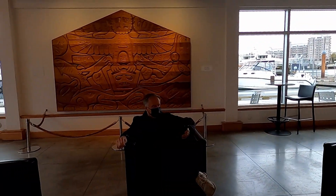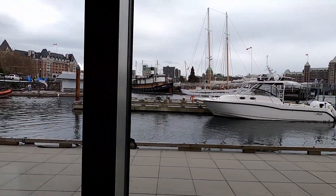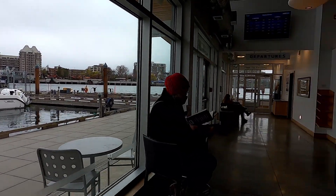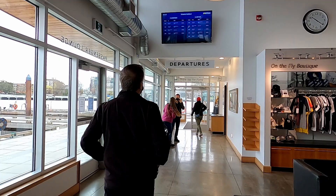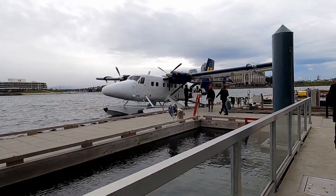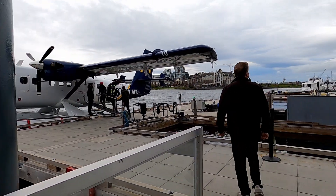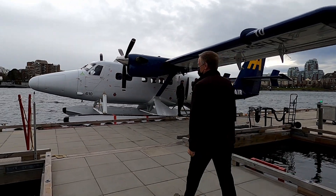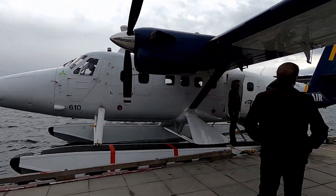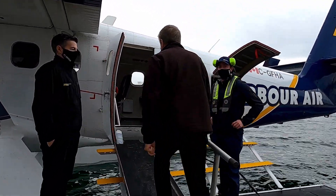After we checked our bags we sat down to wait for a little bit, then enjoyed the nice harbour views before making our way over to the departures. We took one of Harbour Air's twin otter planes. It was pretty cool to walk out onto the dock and climb aboard the seaplane — that was the first time for us.